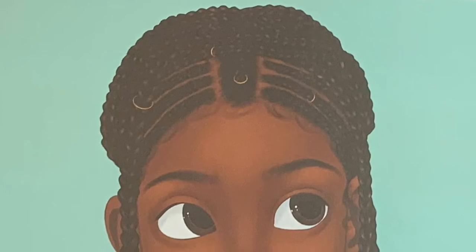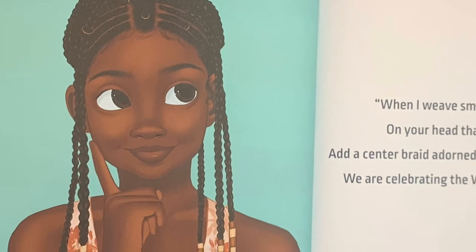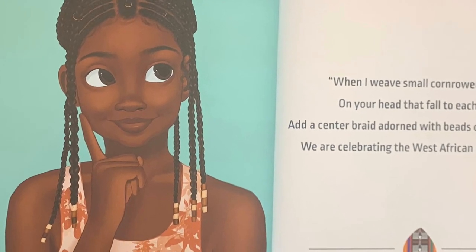When I weave small cornrowed braids on your head that fall to each side, add a center braid adorned with beads or cowry shells — we are celebrating the West African Fulani tribe.